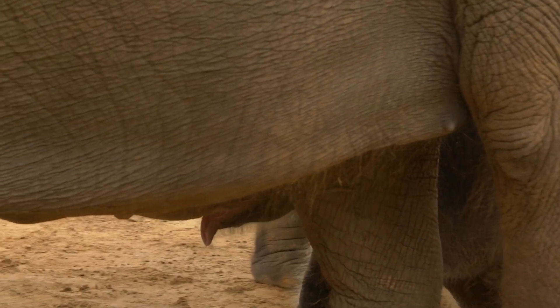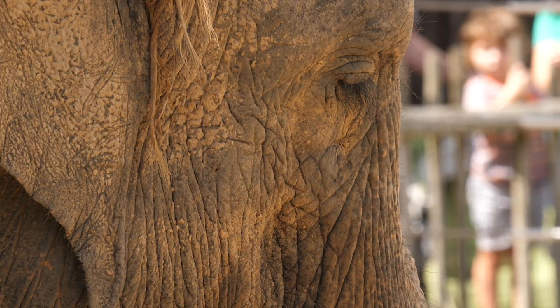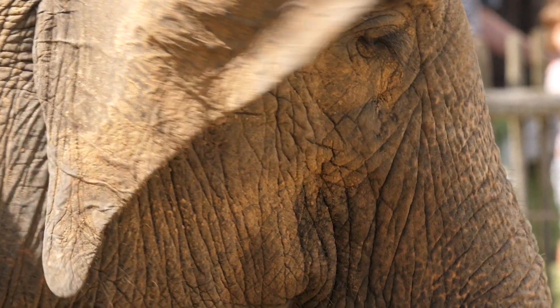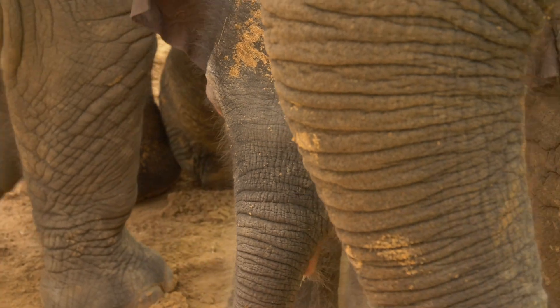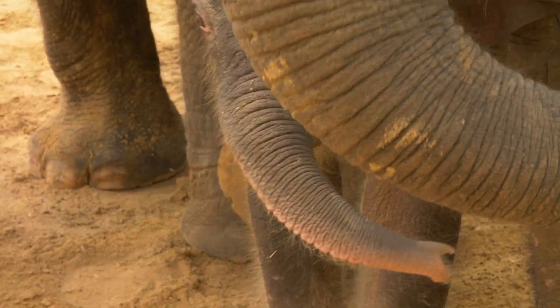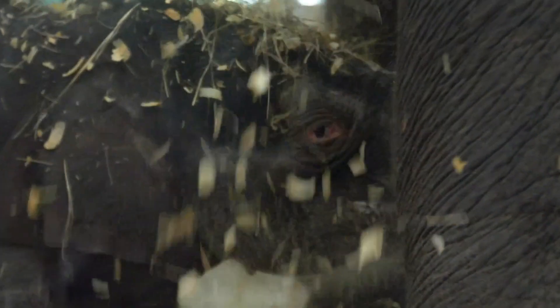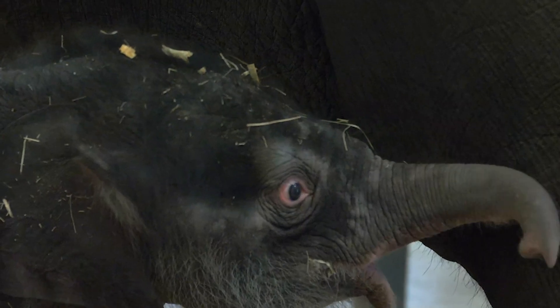Elephants travel in herds containing females and babies. There's always a dominant female known as the matriarch that leads the group, but all the females will help the mother to care for and protect the baby. You can see that now with our newest addition, Nelson. This enormous bundle of joy was born on Tuesday, May 12th at 6:30 a.m. to Mom Shanti, and he weighed a whopping 326 pounds.